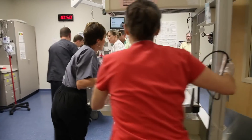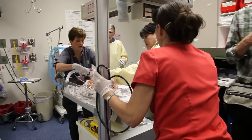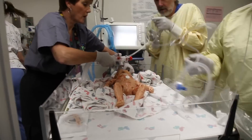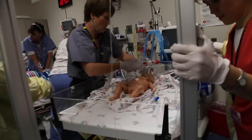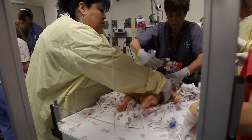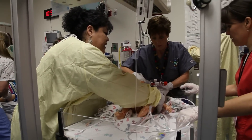And that was the reason for the infant needing resuscitation. No heart rate.